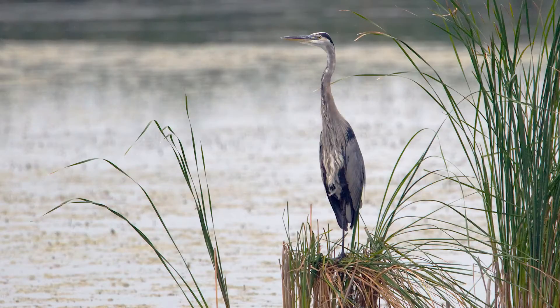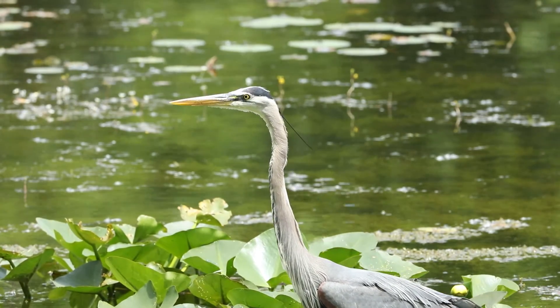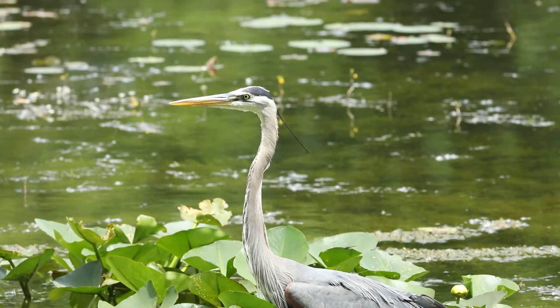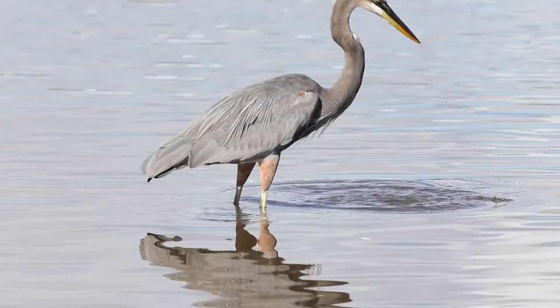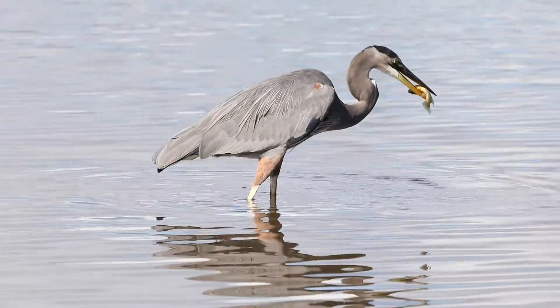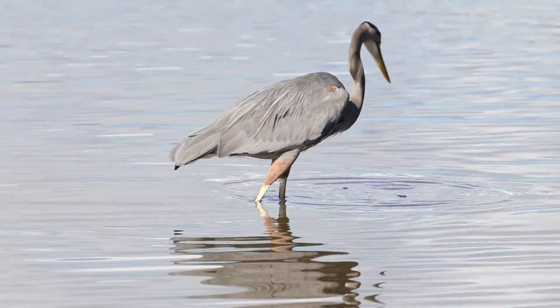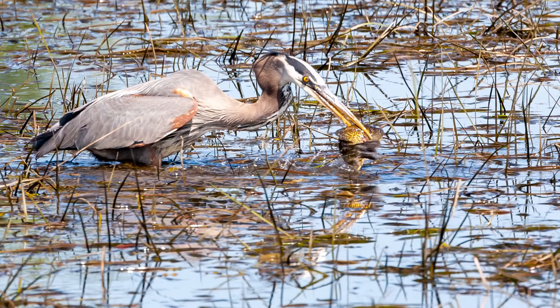The great blue heron is a large wading bird seen along lakes and streams. Great blue herons have long necks that can fold and extend. Have you ever watched a great blue heron hunt? The long neck extends its reach, allowing the bird to grab a meal beyond where it's standing — a physical adaptation. Herons stand motionlessly and then strike prey quickly — a behavioral adaptation.